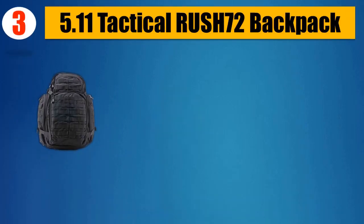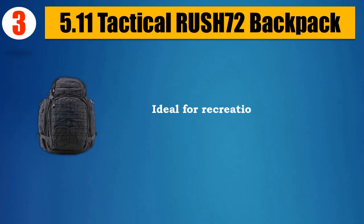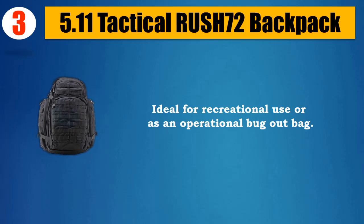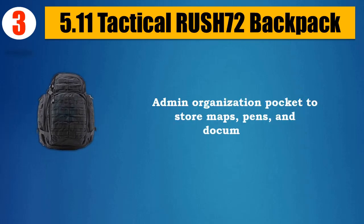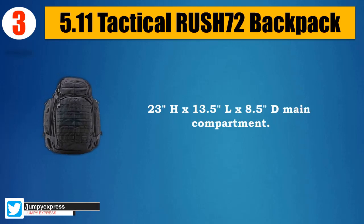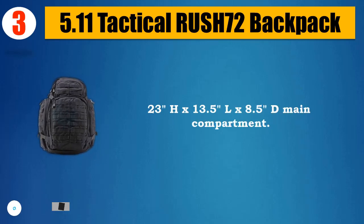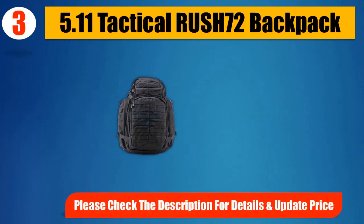Number 3: 5.11 Tactical Rush 72 Backpack. Nylon, imported. Full-featured 72-hour backpack, ideal for recreational use or as an operational bug-out bag. Dual zippered front and main compartments with molded grip pulls. Admin organization pocket to store maps, pens, and documents. Dimensions: 23 H x 13.5 x 8.5 D main compartment. Rugged and self-healing YKK zipper hardware. Please check the description for details and updated price.